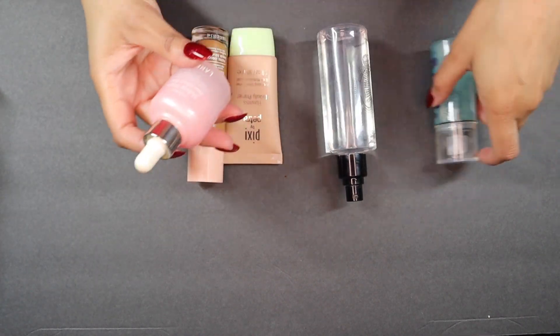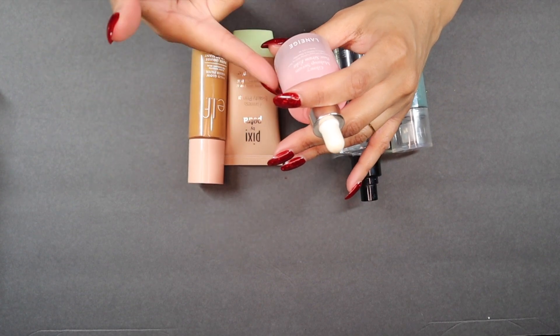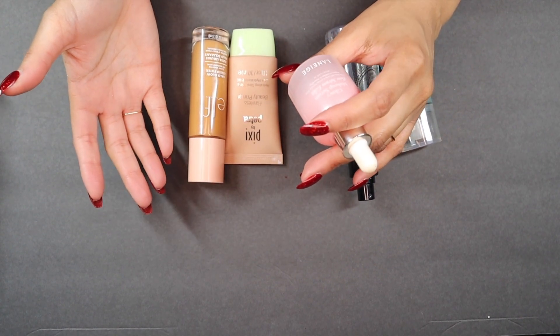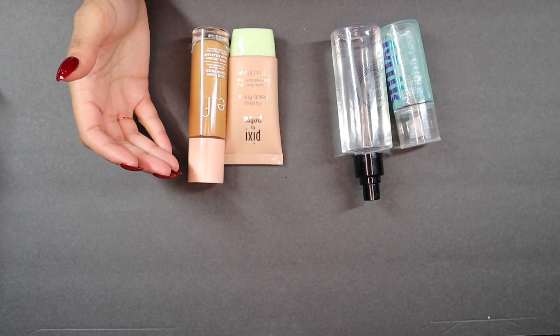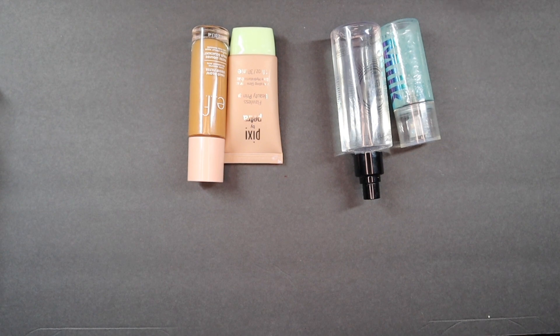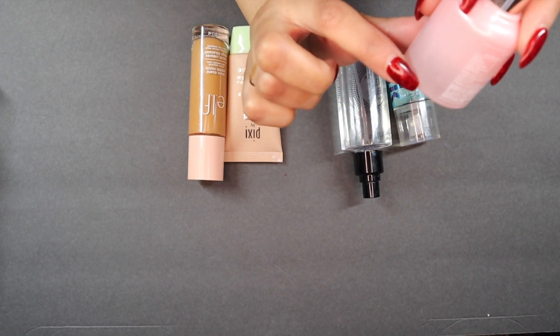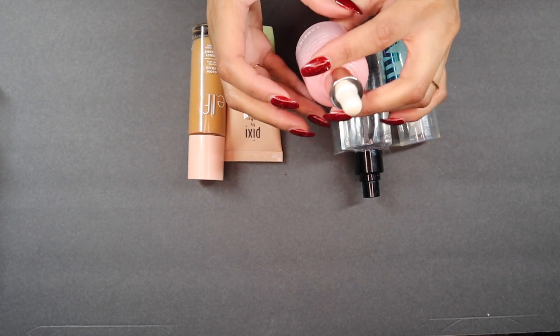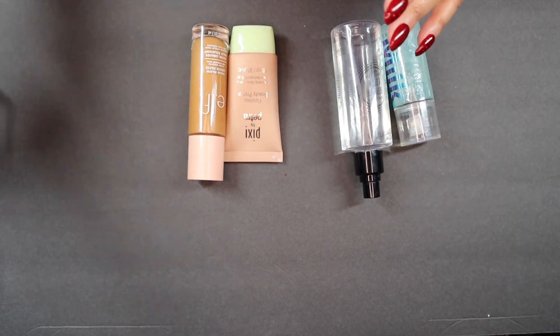The same goes for this Glowy Makeup Serum. This has been in my collection forever — I even had it in my year-end declutter and I wasn't able to finish it. There's still a decent amount of product in here, but I just don't think I'll get around to actually finishing it, so I'm going to do away with this.